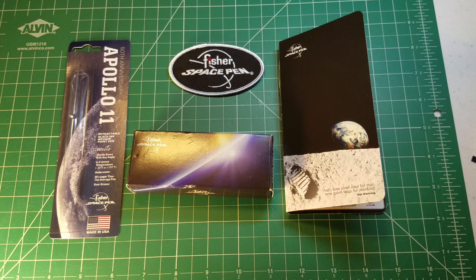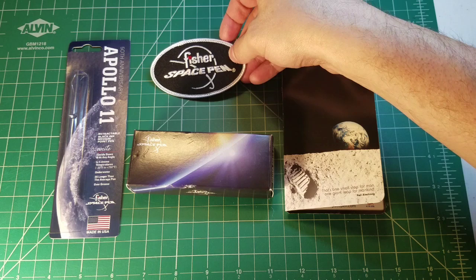I told them what a huge fan I was and they gave me this Fisher Space Pen patch, which I'll think about what I might want to attach it to. So that's opportunity number one.